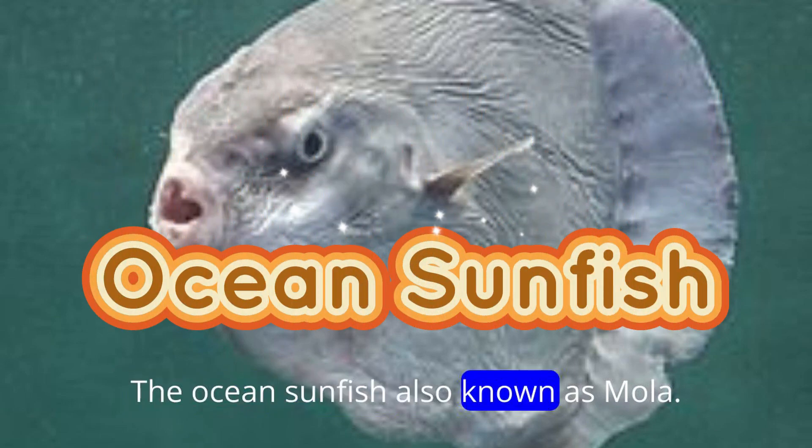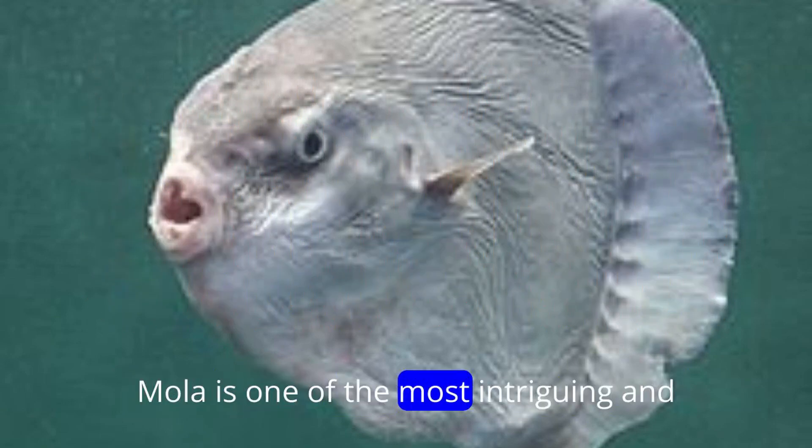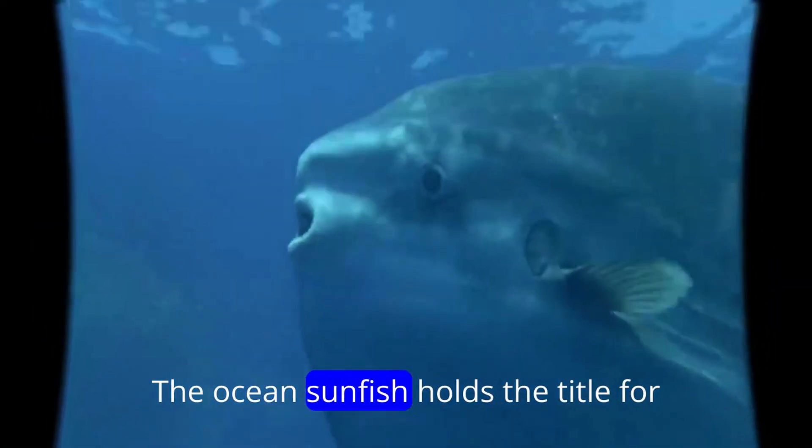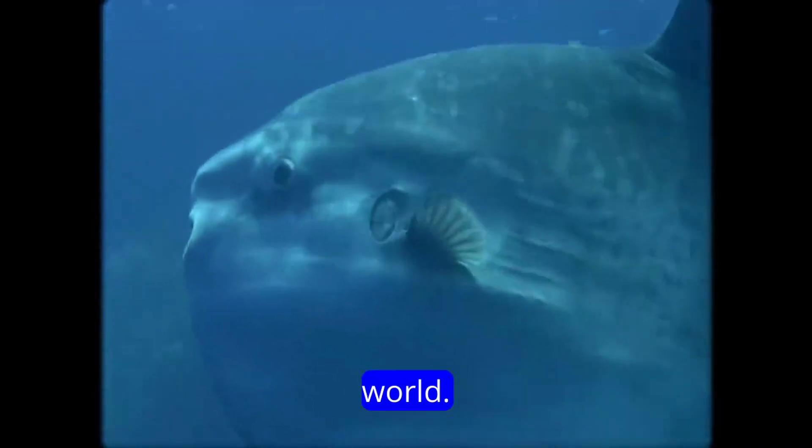The ocean sunfish, also known as mola mola, is one of the most intriguing and peculiar creatures in the ocean. The ocean sunfish holds the title for being the heaviest bony fish in the world.